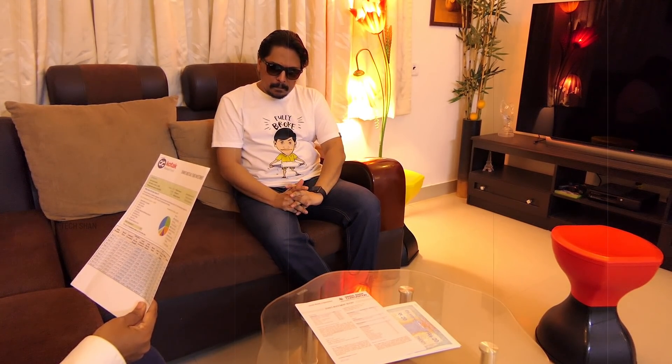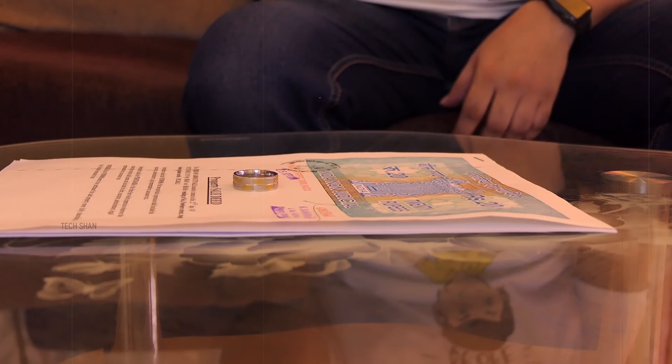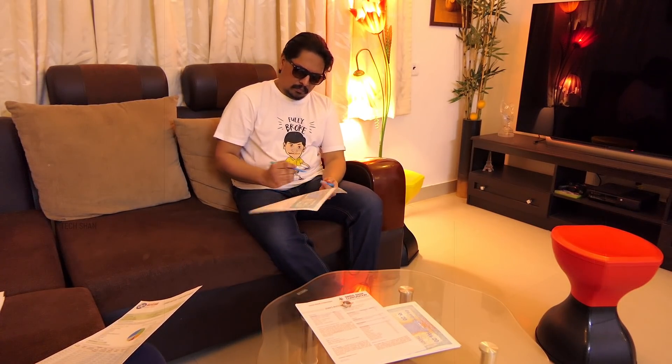Shan, you forgot the platinum ring. Please sign in the places marked X. Don't worry, Shan. Just think about the iPhone level. Isn't it revolutionary? Oh yeah.